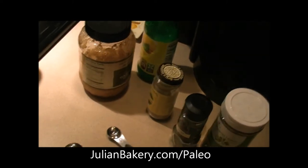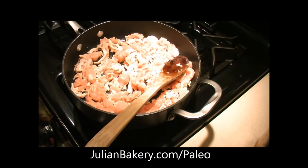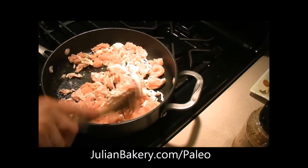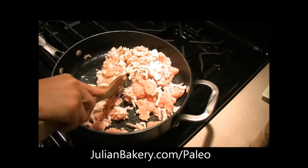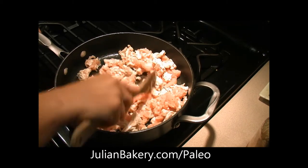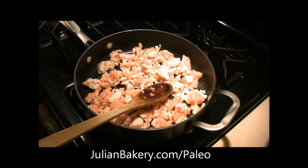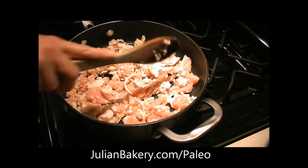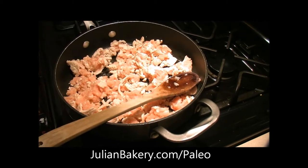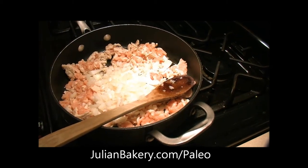We are cooking up the turkey meat. When it's halfway cooked we're going to add our onions and garlic to finish cooking. This is a really simple recipe — only a couple steps. After this you just have to make the guacamole to go on top and you've got a quick easy dinner. I'm adding our onions now, already chopped.